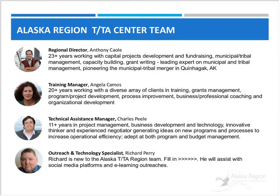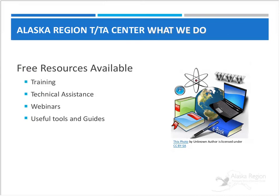Charles Peel is our Technical Assistance Manager and he's based in Seattle for the Alaska Region. Newly joining our team is Richard Perry, who is the Outreach and Technology Specialist. We provide free training and technical assistance to applicants as well as our grantees. We provide webinars like this one, and we collaborate with the other TTA centers to develop application, grants management, project management, and program management tools, guides, and resources, most of which are available on the national ANA website and the resource library.